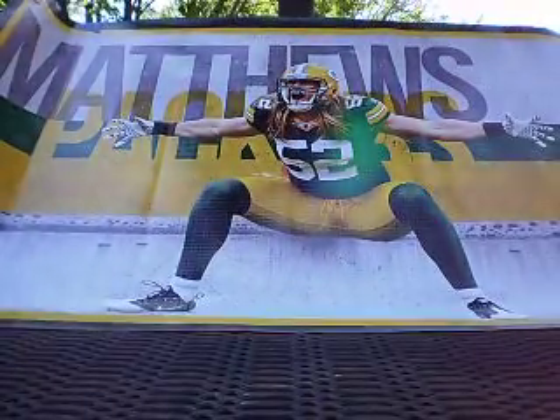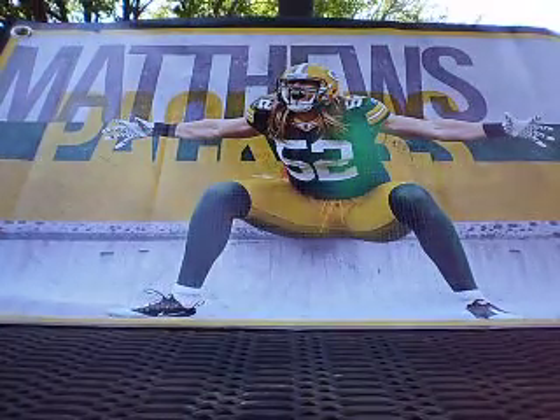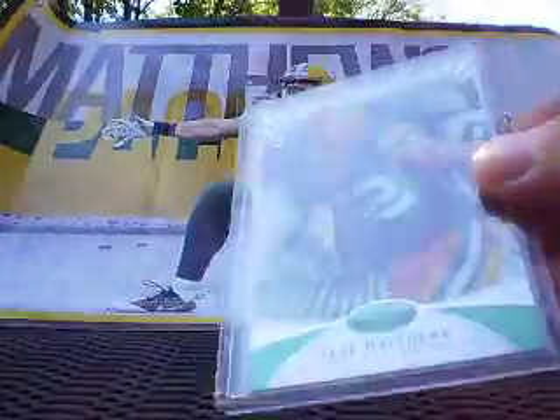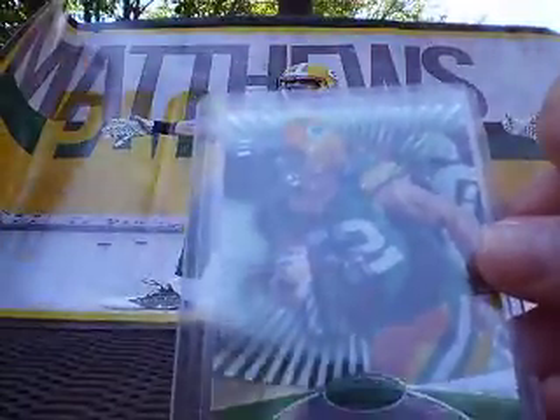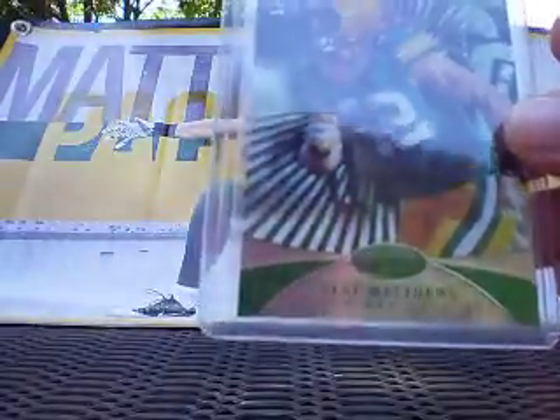He was able to pull the Clay Matthews Platinum Emerald Edition Parallel, numbered five of five. That card is freaking gorgeous. I love the design on the new Certified — these hotboxes with the Starburst in the background, and the fact that the lines from the Starburst are the same color as the parallel. Here we got the green ones, Emerald.